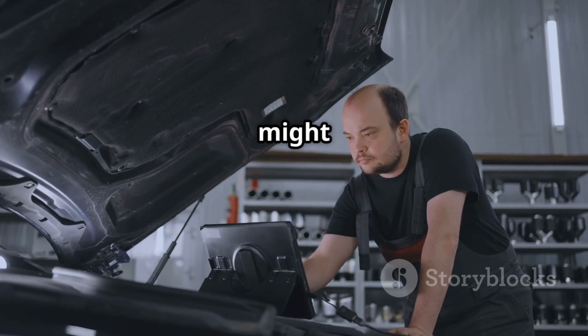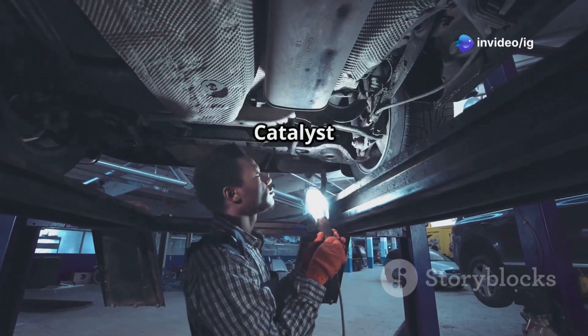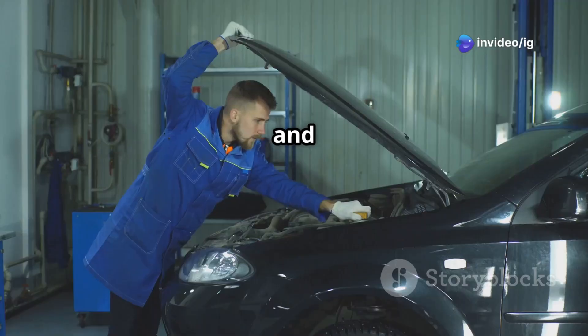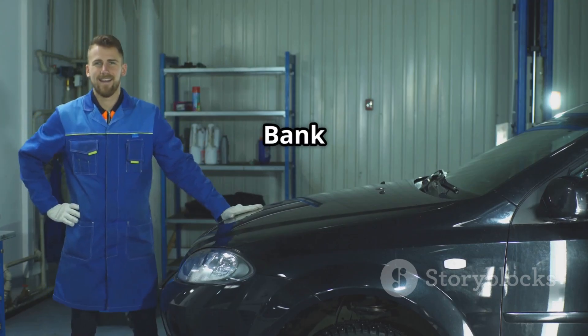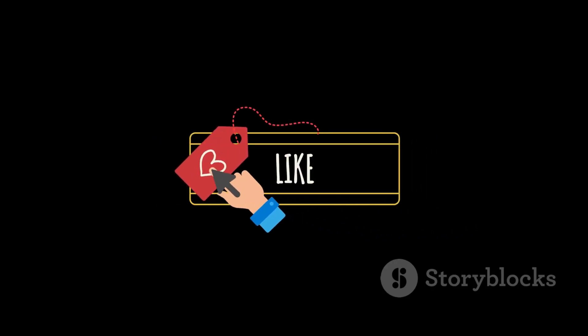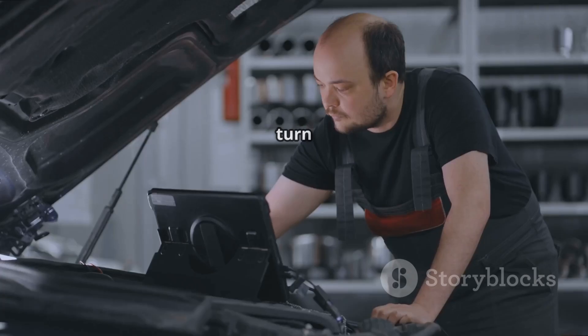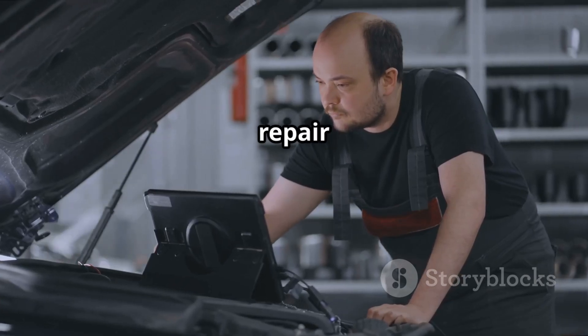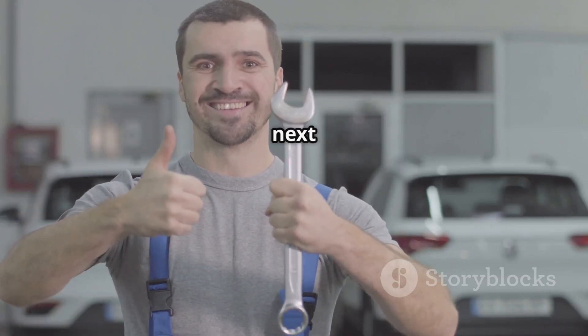For more expert car fixes, check out these videos next: P0421 warm-up catalyst efficiency below threshold, and P0333 knock sensor 2 circuit high input bank 2. If this video helped you, go ahead and hit the like button, subscribe, and turn on notifications for more car repair tips from IG Garage. Thanks for watching, and see you in the next one.